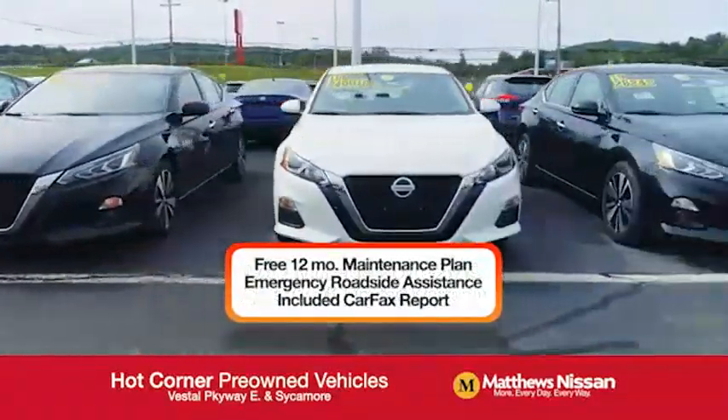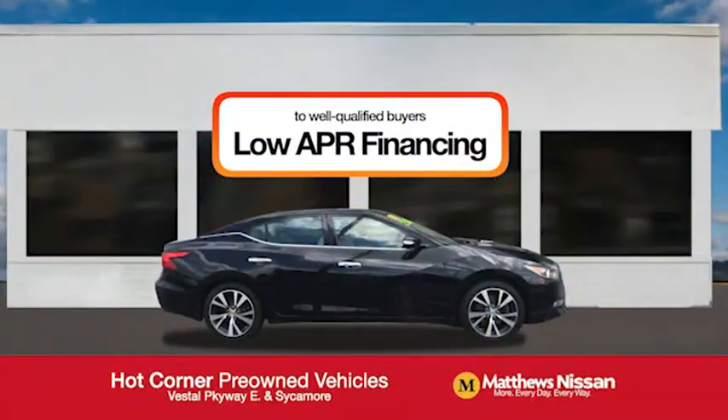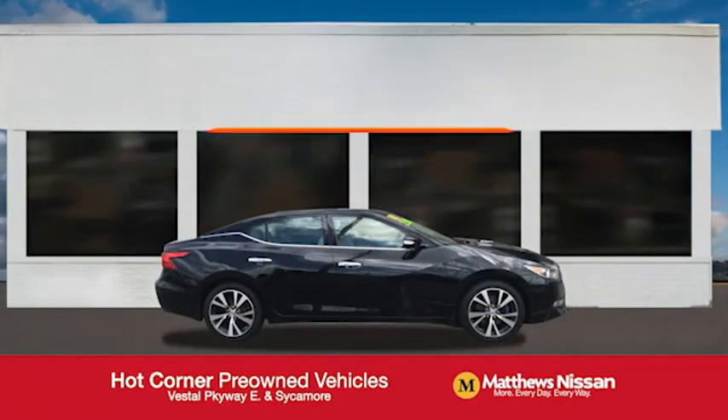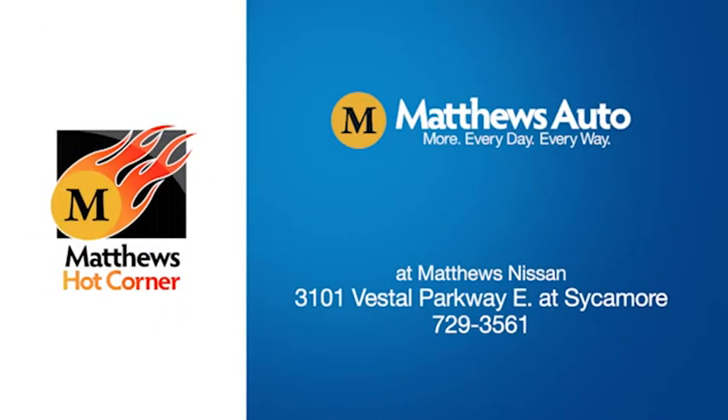Free maintenance, Carfax, and more, featuring a special low APR financing rate or extra rebates to well-qualified buyers. Learn more at the Hot Corner near the Town Square Mall.